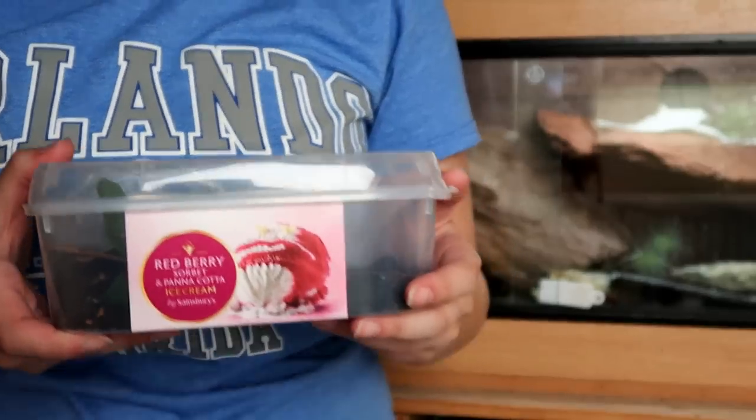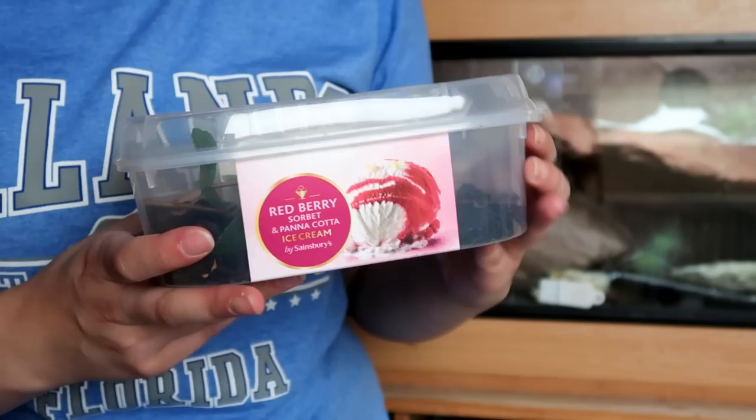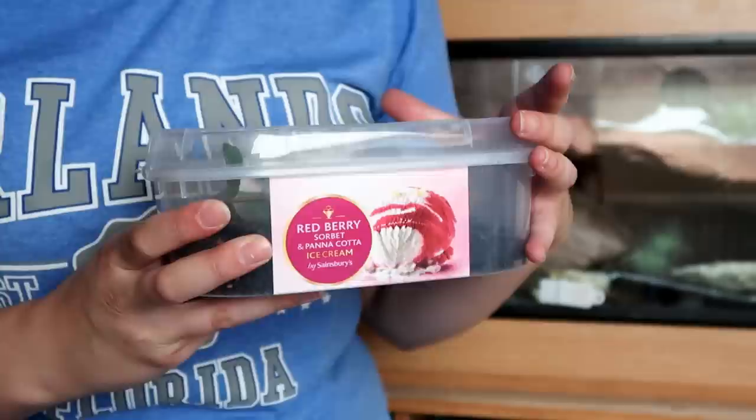Hey guys, welcome to today's video, which is a little bit different because, as you may see, I have a little guest here. This is kind of like a new pet, but I don't really count these as pets because I'm only going to keep it till next spring — and there's a big reason why. You can probably tell by the title what it is, but it's an elephant hawk moth caterpillar.